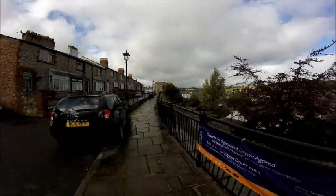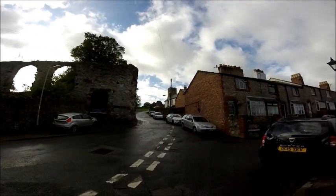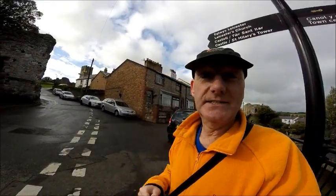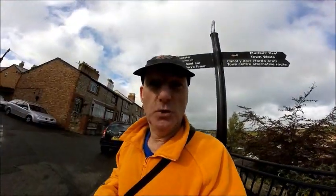Well, that's Middle Denby — it's the old Burgess Gate, one of the entrances to the town walls. There's the castle at the back there, Leicester's church, or what's left of it — well, it wasn't really completed. But this is the gate to the town walls and, as you can see, it's open.